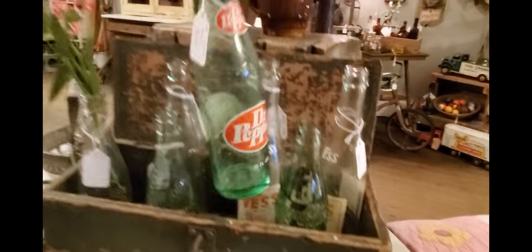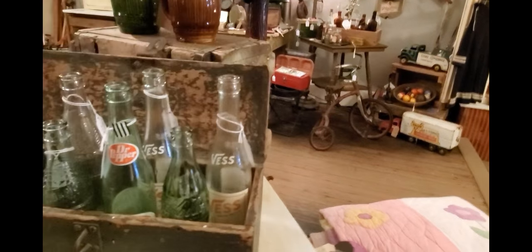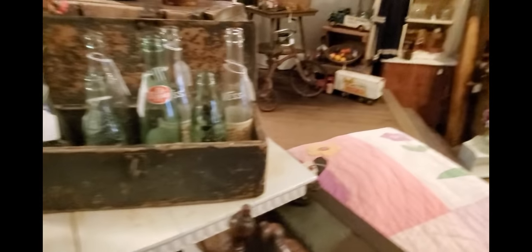Here are more bottles — I have an obsession with bottles. I've got some Dr Pepper bottles; I buy bottles at every given opportunity. I love them and I like using them in my home decor at home.